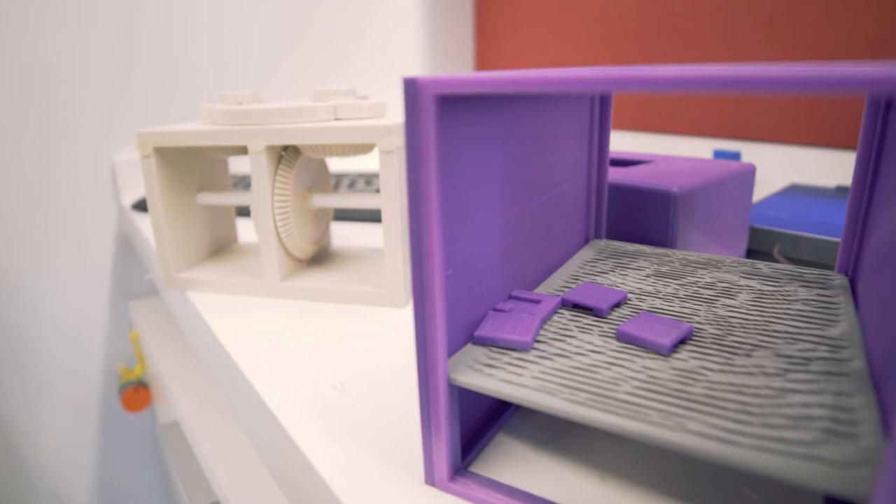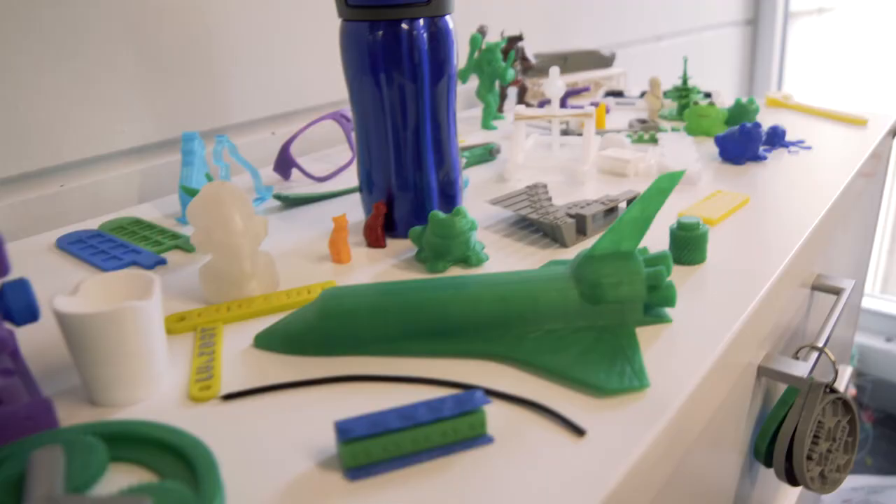Our goal is really to be hands-on. We want students to work with and touch the equipment as much as they can. We're here sort of as guides — just to help them use the equipment and to help them learn.